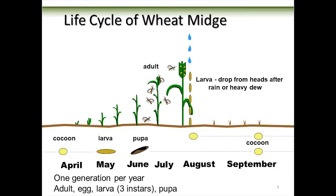A bit about the life cycle — this came from Owen Olfert, one of the Saskatoon scientists. It overwinters in the ground as a cocoon. Cecidomyiids are a weird insect — they're not actually a pupa at this stage; they're a third instar that makes itself an overwintering cocoon. In this overwintering stage they can actually stay in the ground for 12 to 13 years if conditions aren't right. These cocoons are like a ticking time bomb in your field.